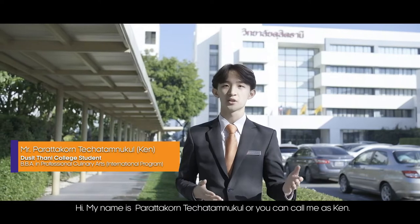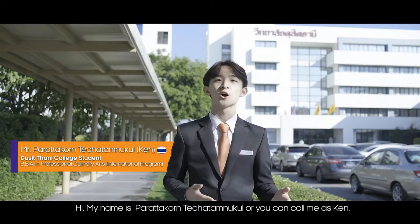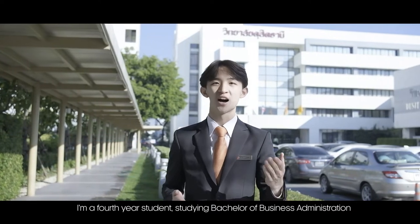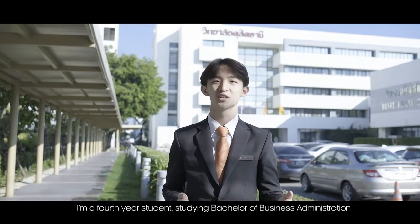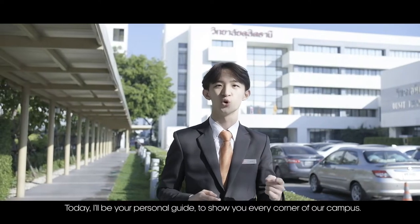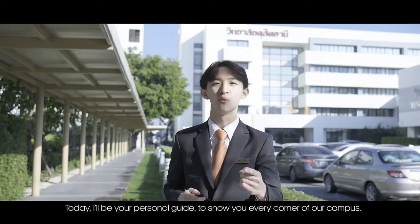Hi, my name is Pratakon Te Shat Tham Nukun, or you can call me Ken. I'm a fourth-year student studying in Bachelor of Business Administration Professional Culinary Art at Ducitani College. Today, I will be your personal guide to show you every corner of our campus.